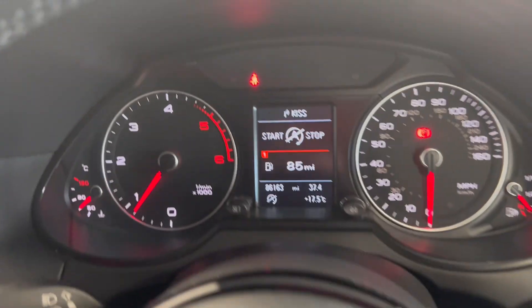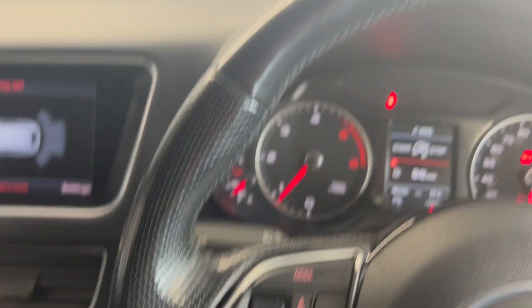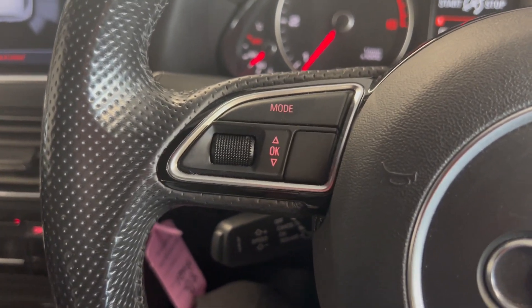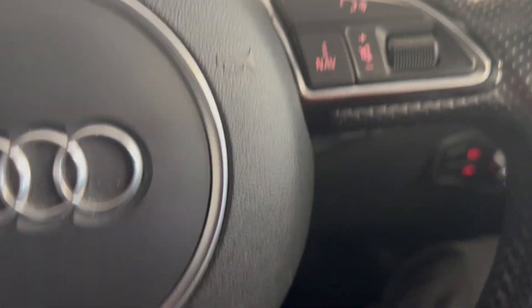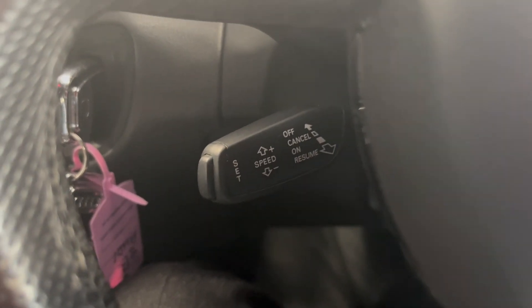Onto the dash — as you can see the car's doing 86,163 miles. You get this leather wrapped multifunctional steering wheel with scroll settings for the infotainment system on the left and volume buttons on the right. This car does also have adaptive cruise control, which you can use that to control.